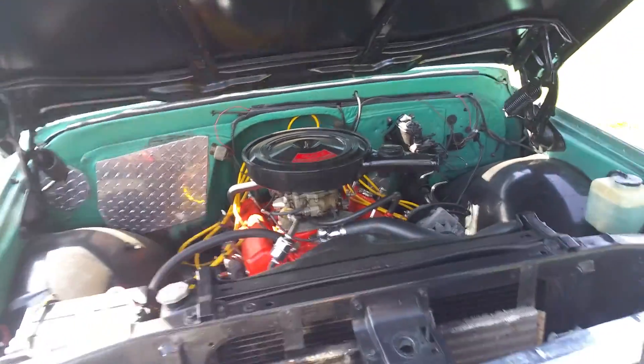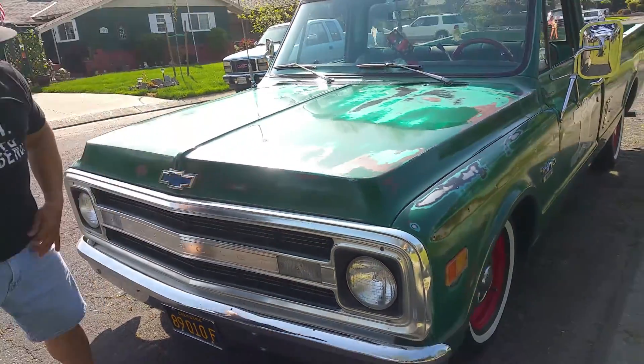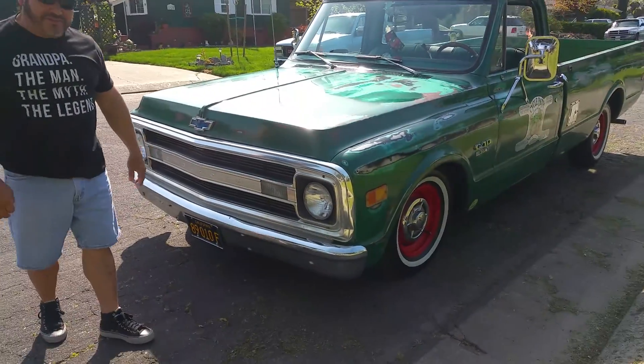Just cleaned it up a little bit — get some quality time after work. I put 1,000 pound springs in the front to give it the California rake.